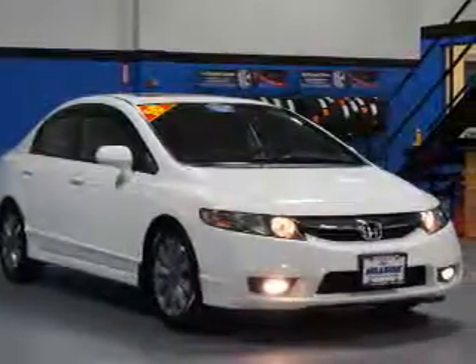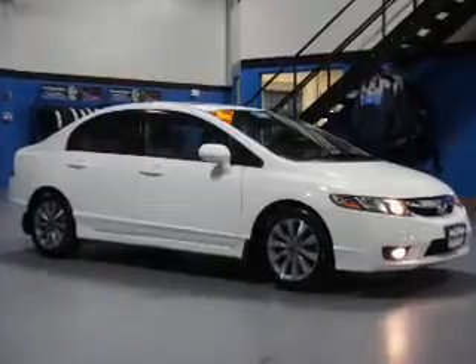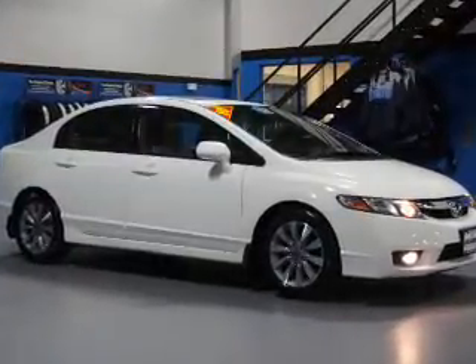The features include a power sunroof, electric trunk, an alarm system, keyless entry, independent suspension, and daytime running lights.